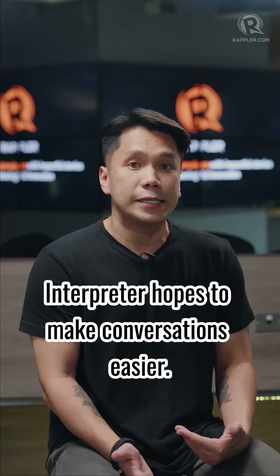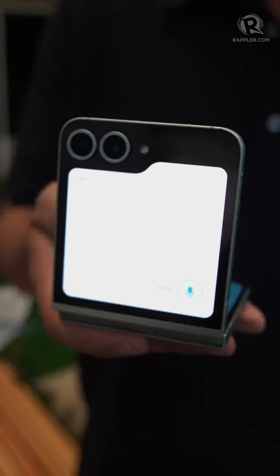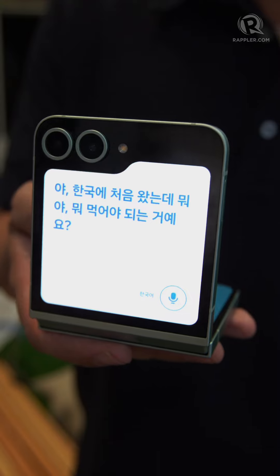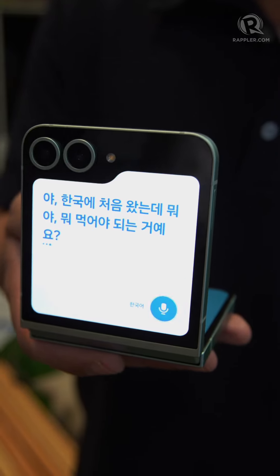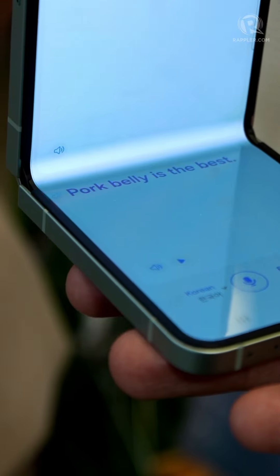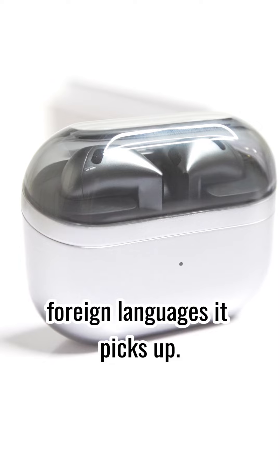Interpreter hopes to make conversations easier. Translations can be displayed on the folded screen so a conversation partner can read it more easily. The Galaxy Buds 3 also has a listener mode, which can automatically translate foreign languages it picks up.